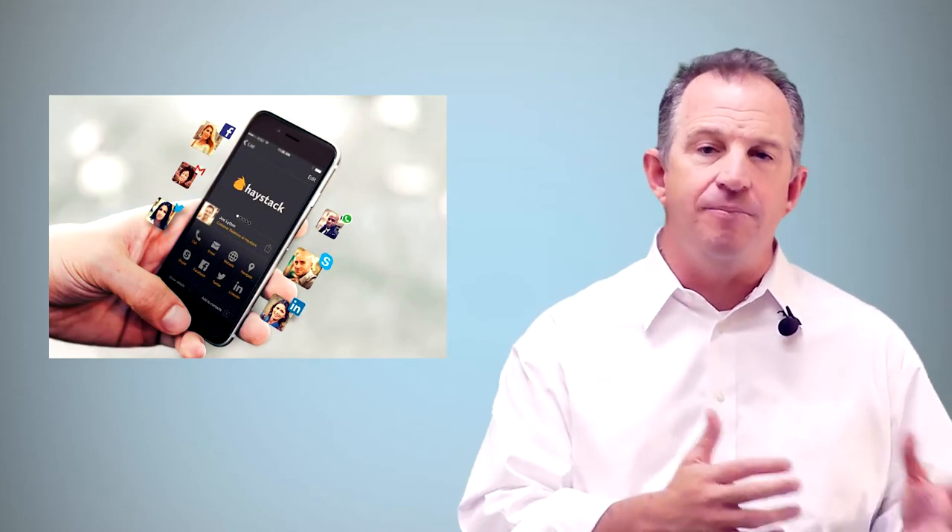The app is going to automatically update your information on other people's devices when you update your details, such as your social media accounts like LinkedIn, Facebook, etc. And it's going to keep your contacts updated as their details change as well. Plus, you always have your cards with you and you never run out.